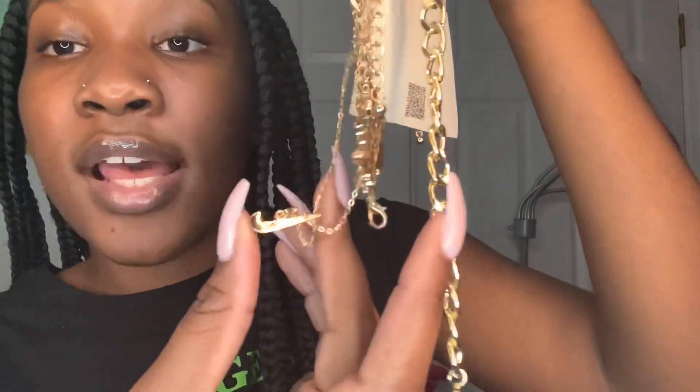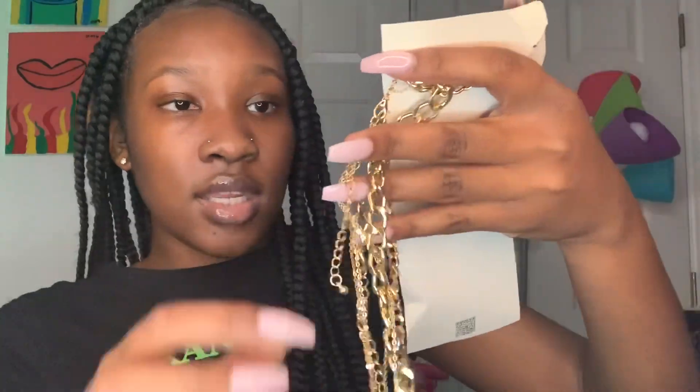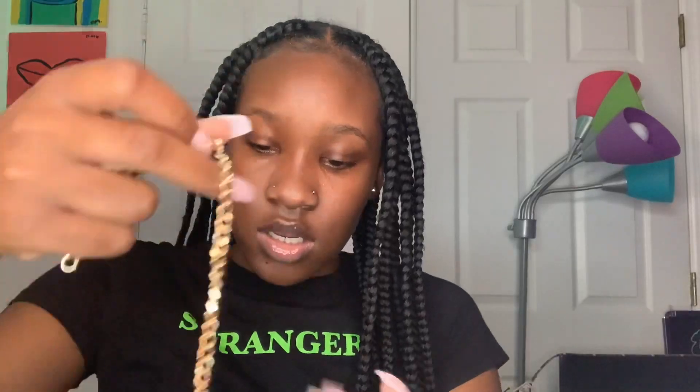So this one says 'Sofia,' it has the Nike sign — this is so cute. All the chains are separate so you can layer them or wear them however you want. The one with the Nike sign and 'Sofia' is together as one piece, so you can layer them. I'm gonna layer mine because it just looks better.